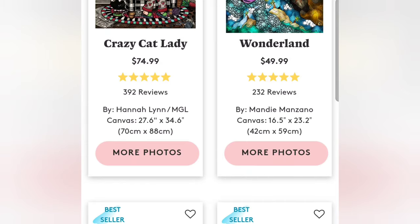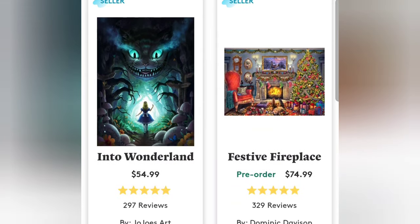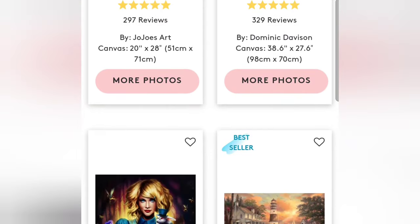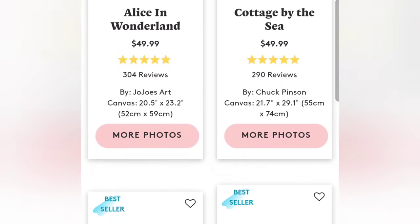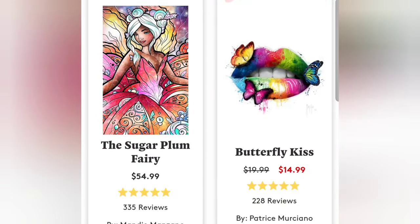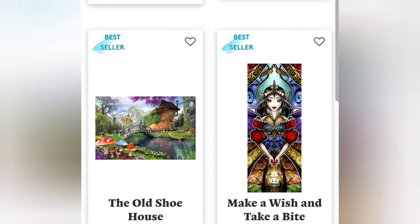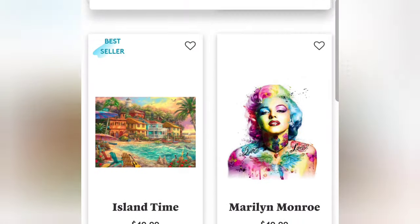Diamond Art Club also has a for-sale section and is constantly releasing new images. Their paintings cost on average from around $20 up to $85, sometimes less or more. The sizes and drill shapes are set on their canvases, so make sure you read the description — you don't want to end up getting square drills when you wanted round. They also have Sezzle and payment plan options if you're approved, so you can pay in installments instead of all at once.